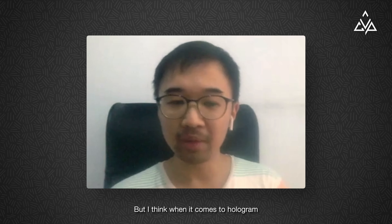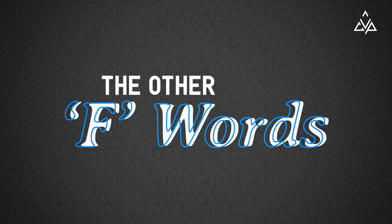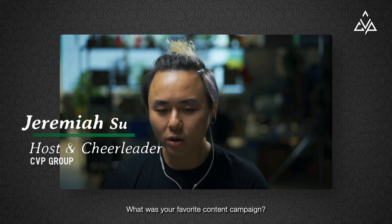But I think when it comes to hologram, simplicity is the best. So Dion, let's deep dive straight into it. What was your favourite content campaign?